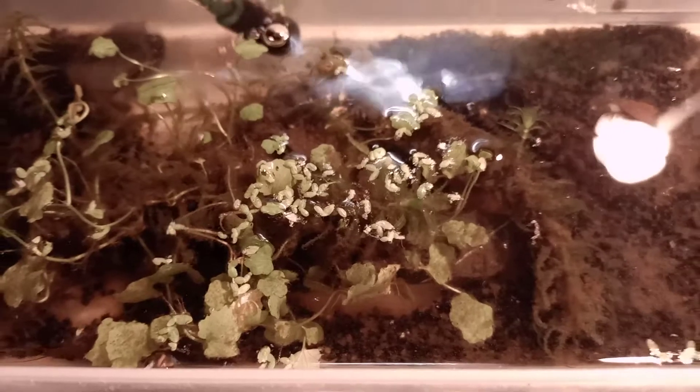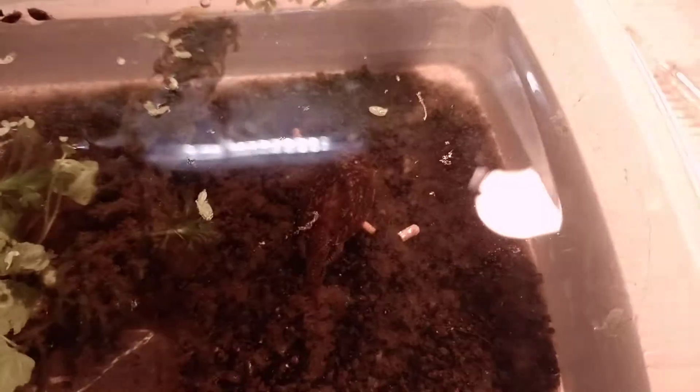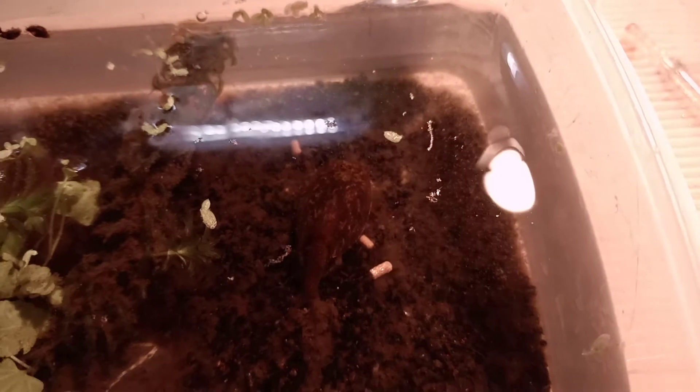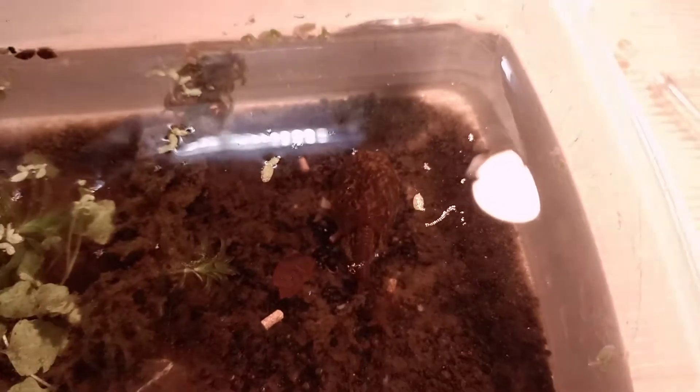Not completely sure where she is right now, but let's get her over here. That's where she usually gets her food. There she is again — she messed up the container a little bit, but no worries, still doing fine. She's actually enjoying her little pellets right now.